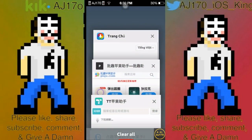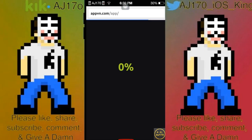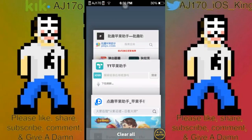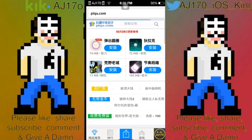The next one is AppVN. AppVN used to be the best one in its day, but recently they removed all their third-party apps and I don't like it anymore — it sucks. Let's move on. This next one is PiQu. I have no idea how to pronounce that, so I'm not even going to attempt it.